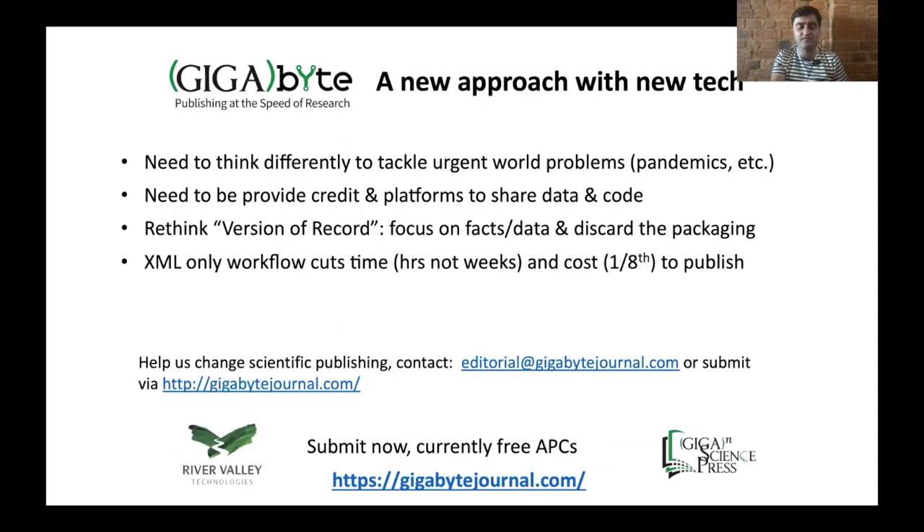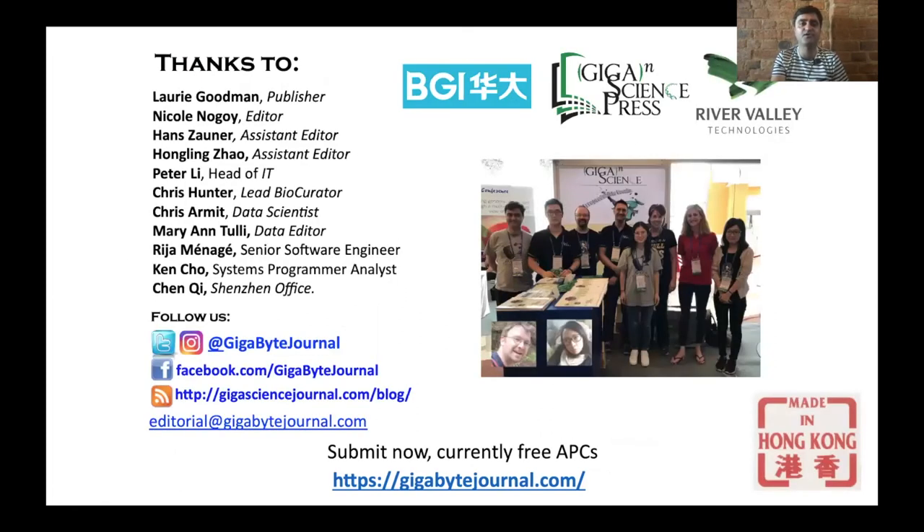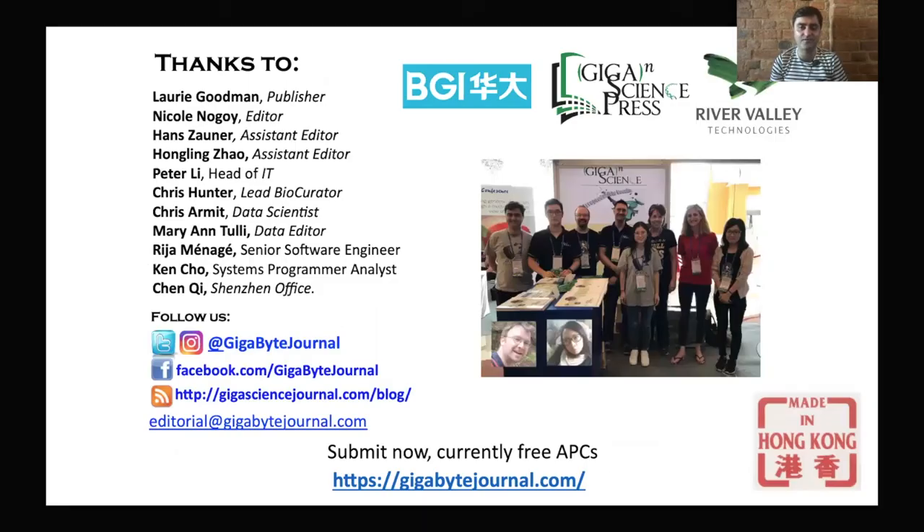This is why we really think there's a need to think differently to tackle these kinds of problems — to provide credit and means to share open data and open software. We need to move beyond the traditional version of record, really focus down on the facts and data and then discard the packaging. This XML-only workflow cuts the time and costs by almost an order of magnitude. Thank you for your time and for all of your support.